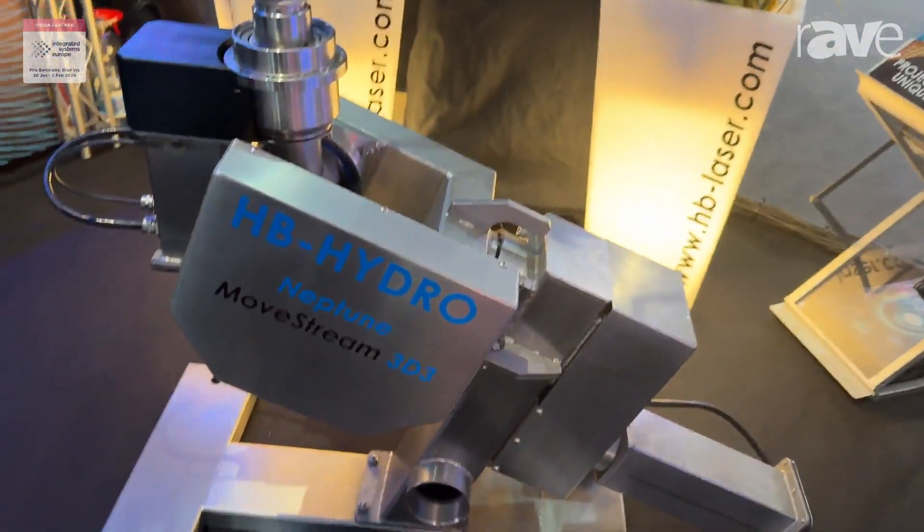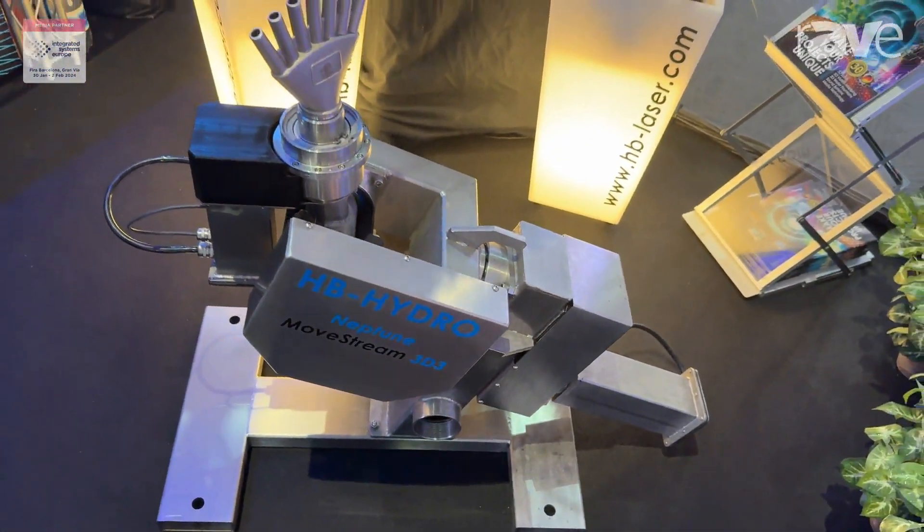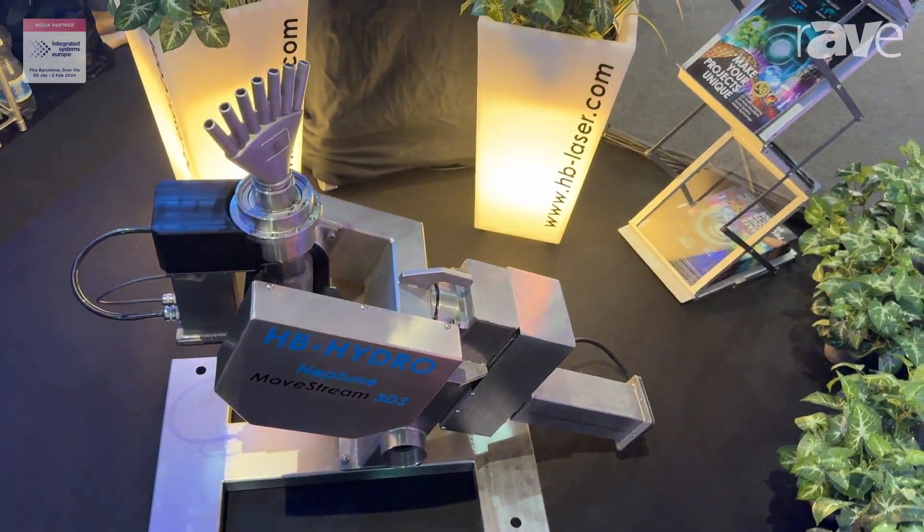We can create really huge water installations and combine those with our laser technology, which we have been showcasing for 33 years.